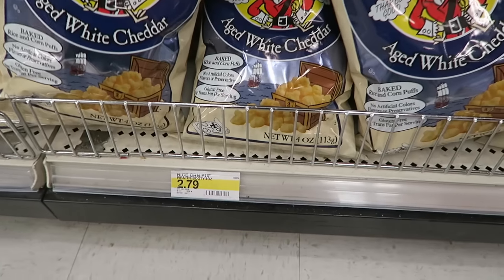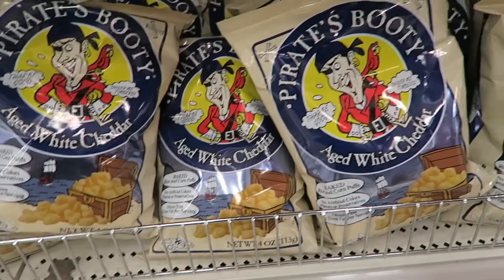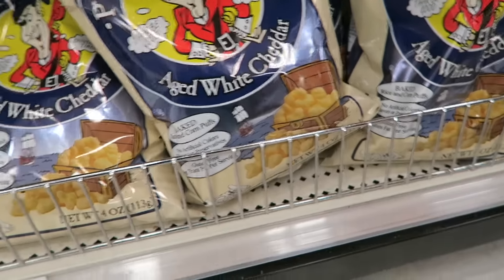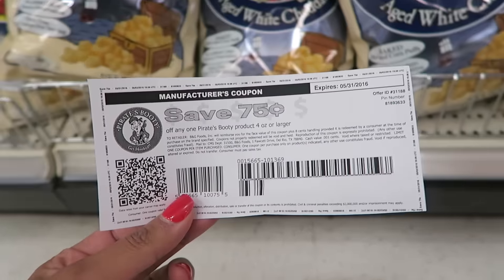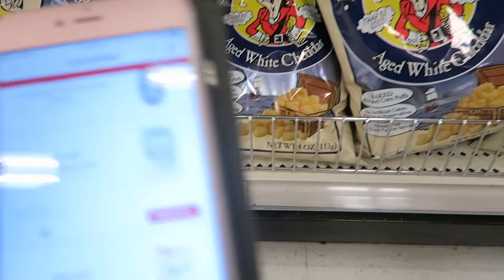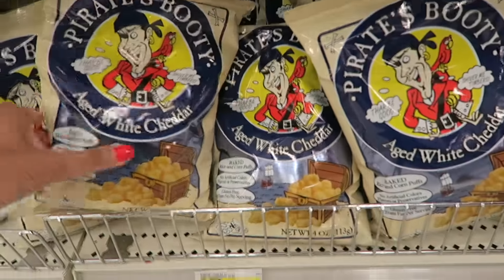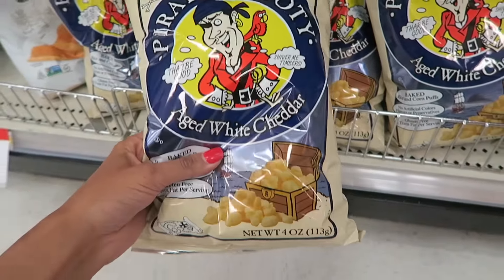These are so yummy and my kids love them — it's on Pirate's Booty aged white cheddar popcorn cheese balls. They're priced at $2.79 and there is a $0.75 off any one product coupon, plus a 10% off Target Cartwheel offer. After you use both of those, you're going to pay just $1.76. And you could totally open the bag and split it into smaller bags since it's a pretty big package — it could cover a few lunches.